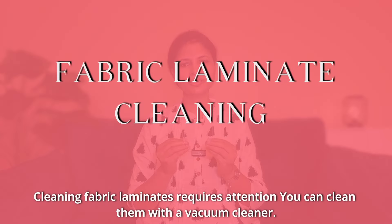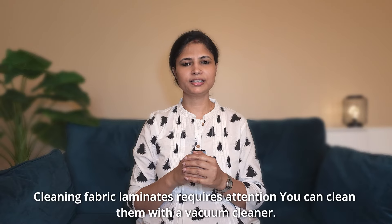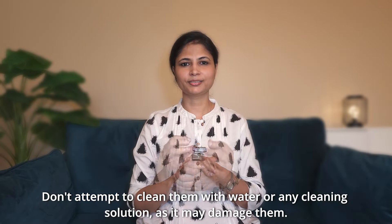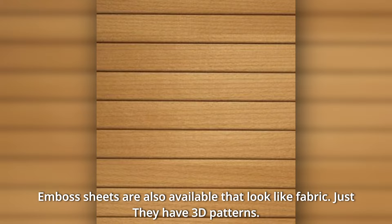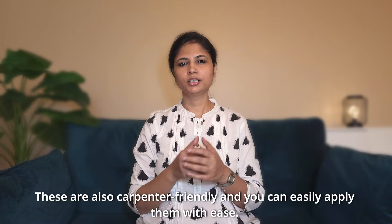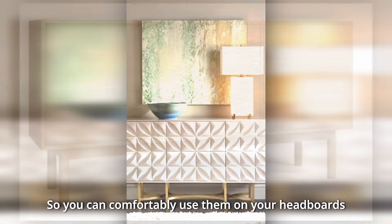With fabric laminates, you need to keep them clean. You can clean them with a vacuum cleaner. There are also embossed sheets in laminates — as you can see, they have 3D patterns. These are carpenter-friendly and easy to apply. You can use them on headboards or any feature wall.